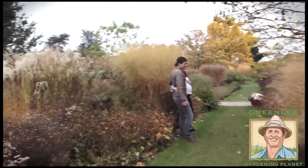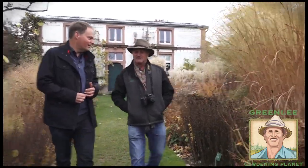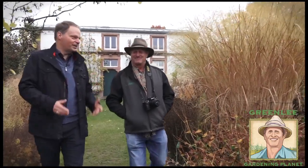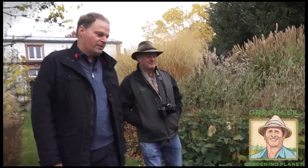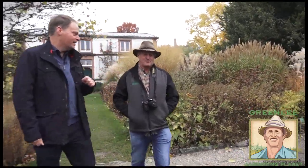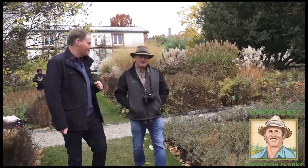It's a botanical garden, but also especially a research garden. Everything we display is very useful for private gardens and public green, especially in terms of changing climate. It's very important for us to have an output beyond the borders of the garden — to really have an impact and influence people and their attitude toward using plants.